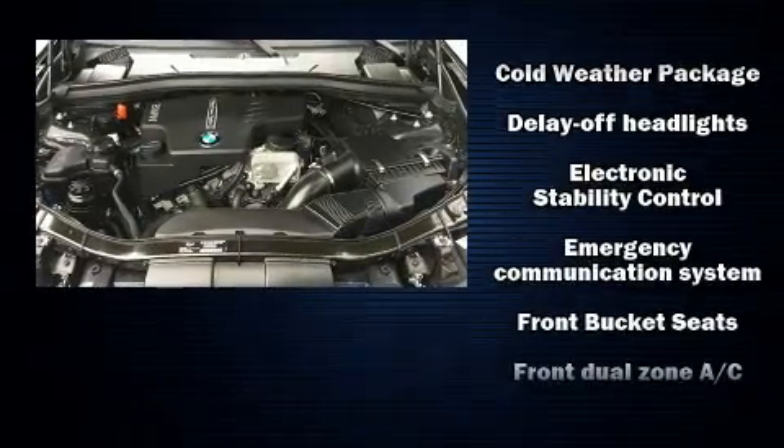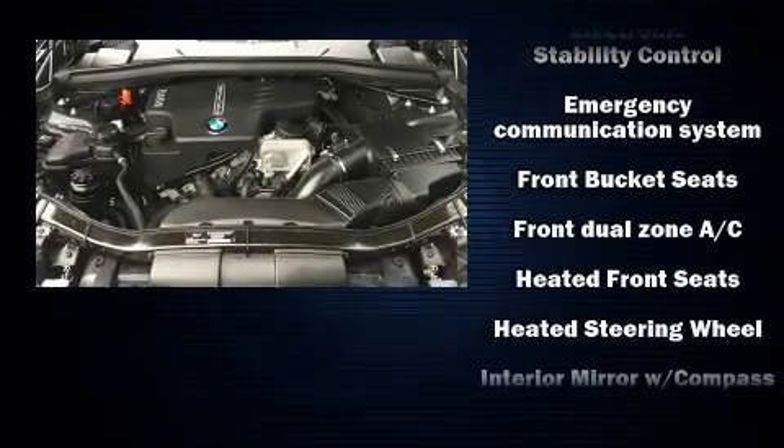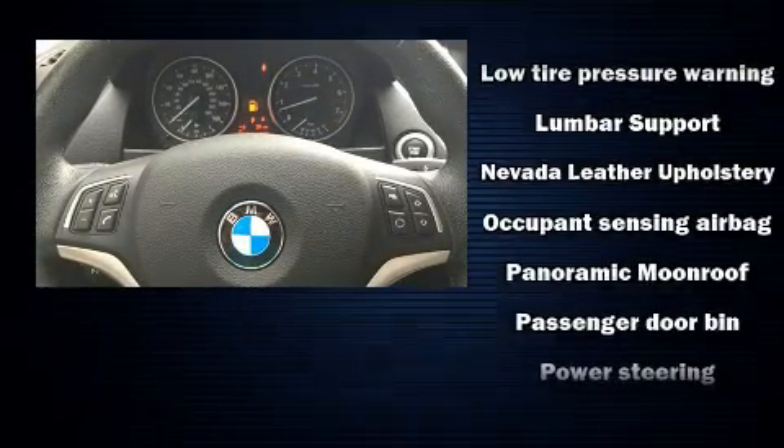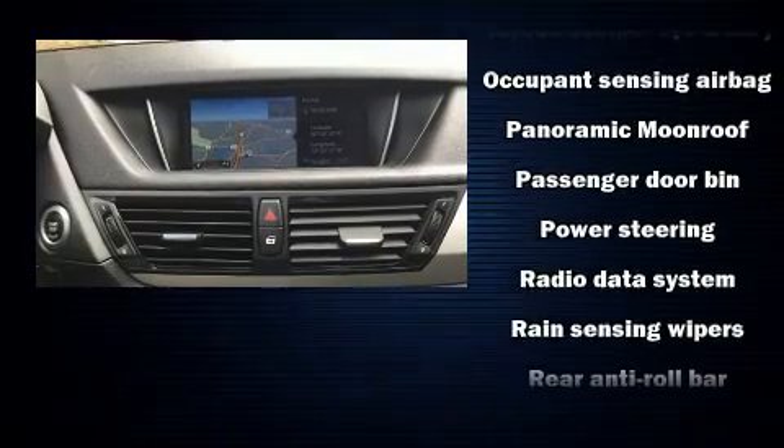BMW also prioritized safety and security with features such as anti-whiplash front head restraints, a panic alarm, and four-wheel disc brakes with ABS.